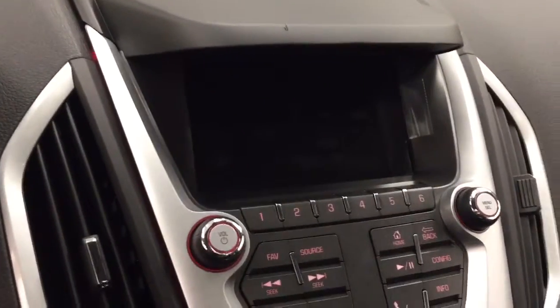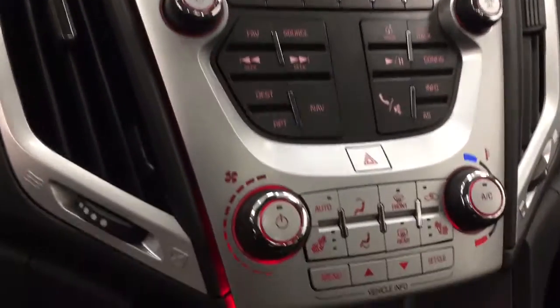SiriusXM-ready with USB and auxiliary support, heated seats and climate control with AC. Our interior color today is black.